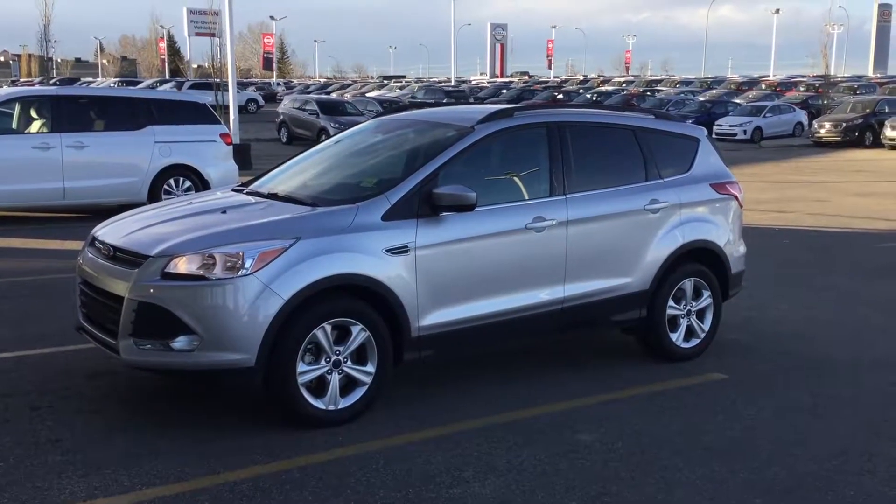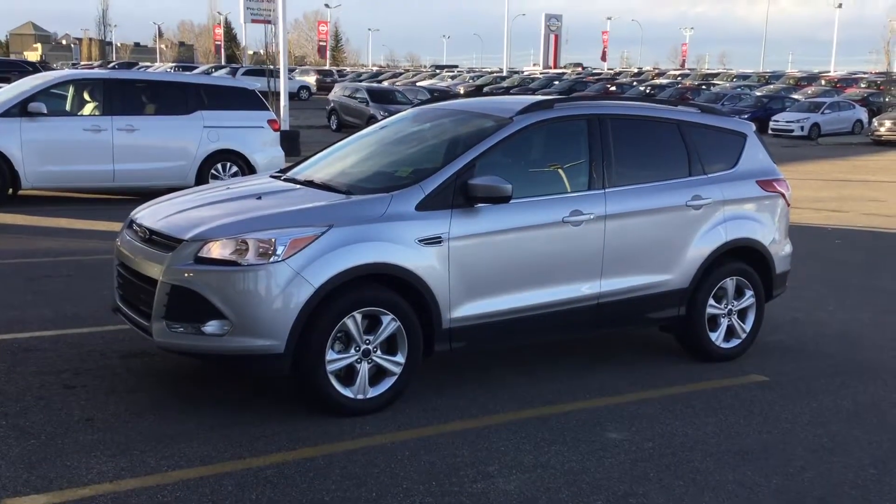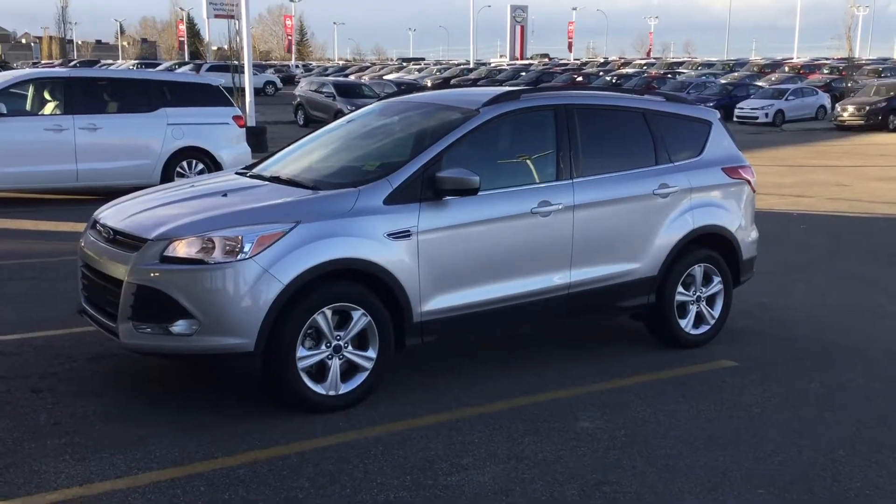Hi Tonya, it's Brent from Sherwood Park Kia, pre-owned. I'm just doing a walk around with you on one of the vehicles that you might be interested in for your approval.